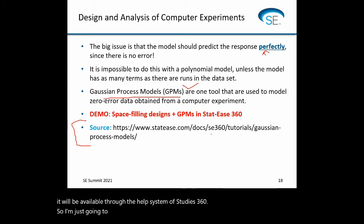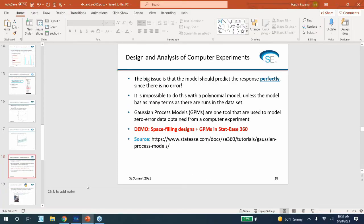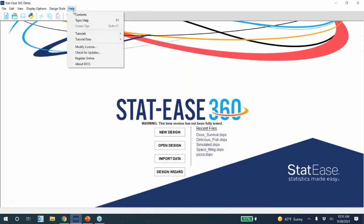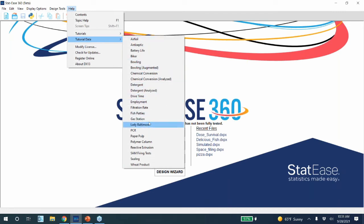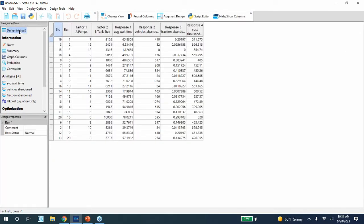I'm going to quickly demo space-filling designs using an example pre-packaged with STATIS 360. I'll go ahead and close this design and go to Help — remember we have tutorial data here, and there's a new one called gas station. This is a fun example that a gas station used some years ago: they created a space-filling design and then used simulation to obtain their three responses.